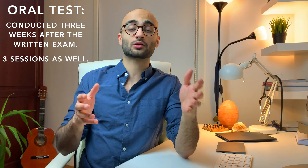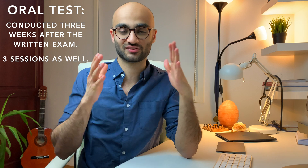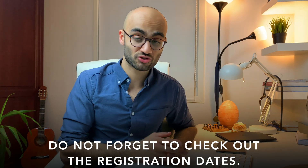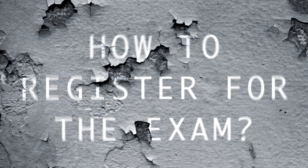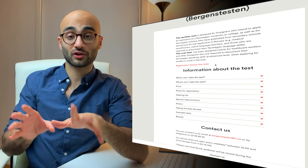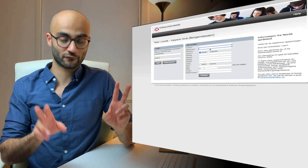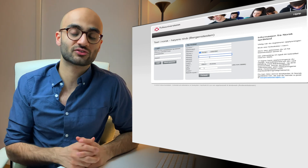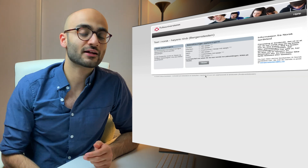It's extremely important that you check out the registration deadlines and the exam dates on the official website of Folkeuniversitetet, which is linked in the description box below. How exactly are you supposed to sign up for the Bergenstesten? It's a very simple process — nothing complicated. Once the registrations open up, you simply go to their official website and follow the steps shown there.